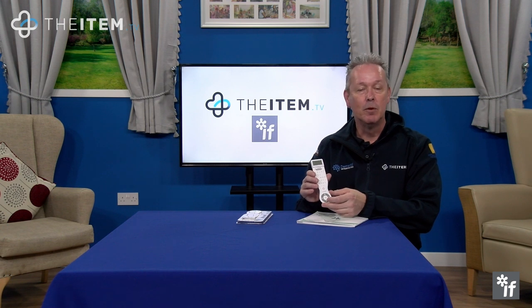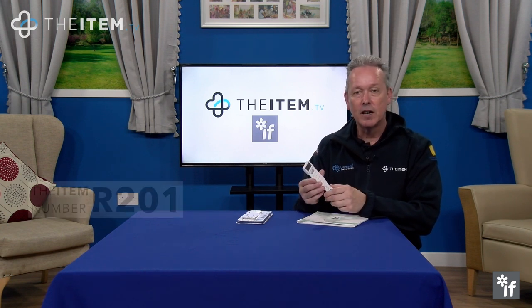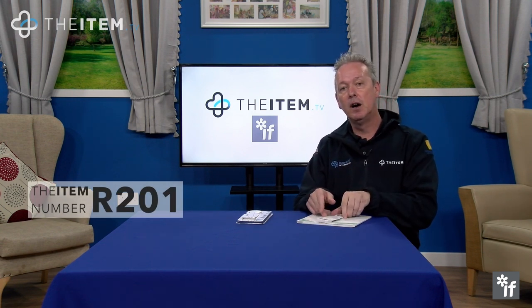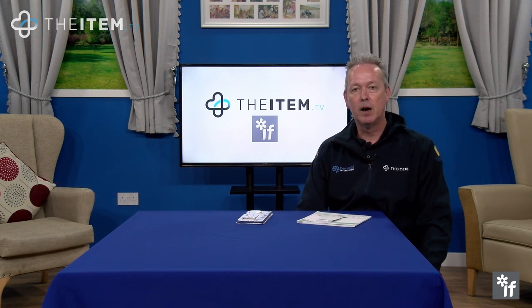This is a fabulous item, ideal for anyone who loves reading, and it makes a great gift or you could just buy it purely for yourself. A fantastic item — item number R201, the electronic dictionary bookmark from IF.